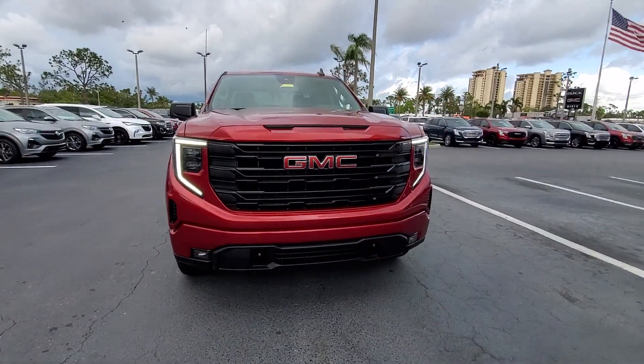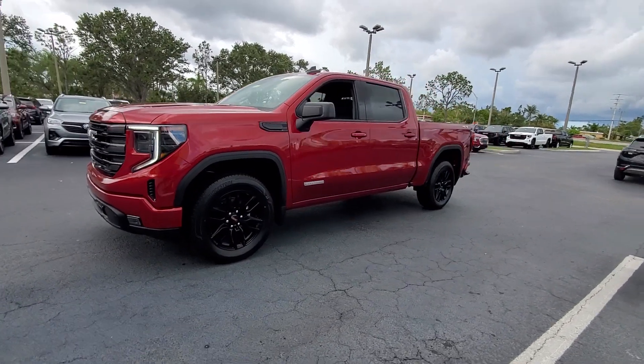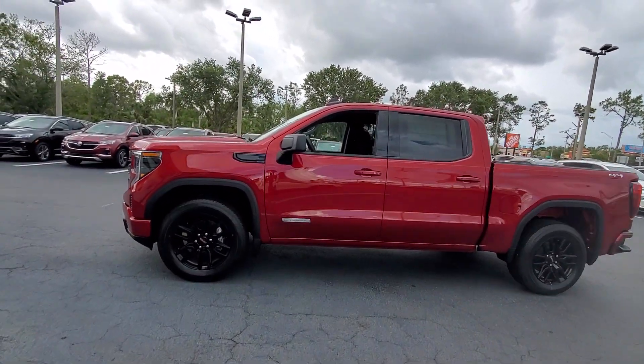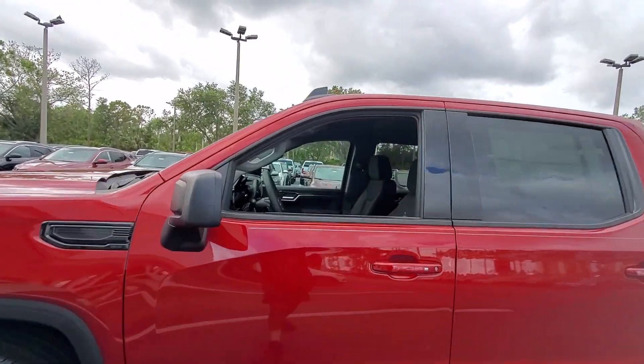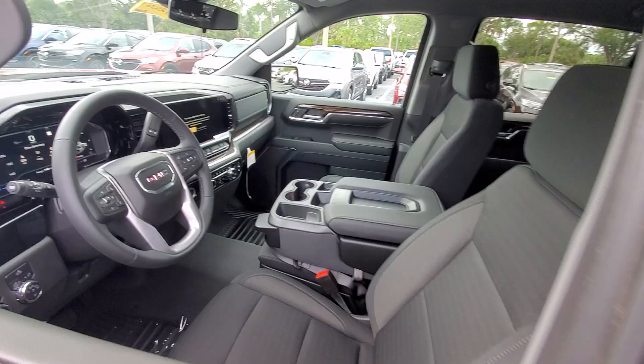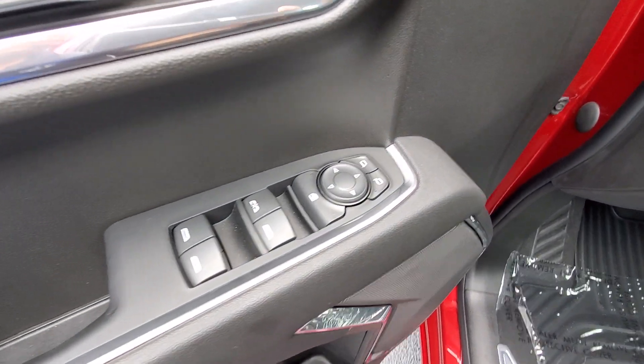Hop into the 2023 GMC Sierra. This strikingly handsome Sierra delivers full-size pickup strength and plenty of modern comfort and convenience. From its impressive towing and hauling capacity to its quiet, spacious cabin and tech-savvy connectivity, this is the truck built for today's lifestyle.